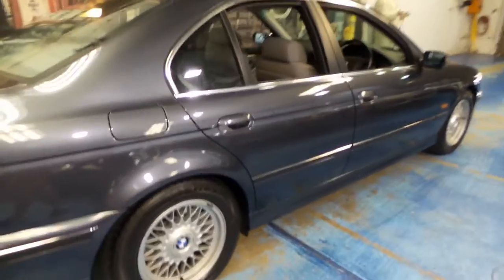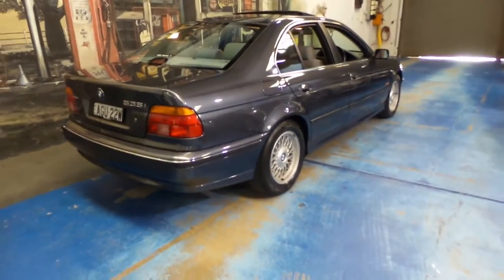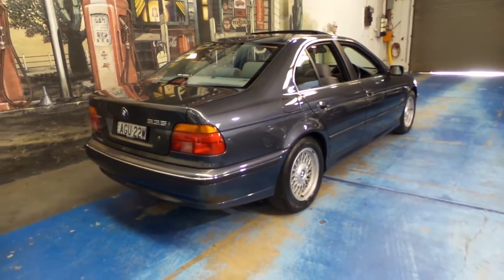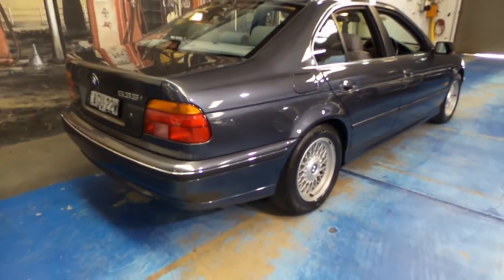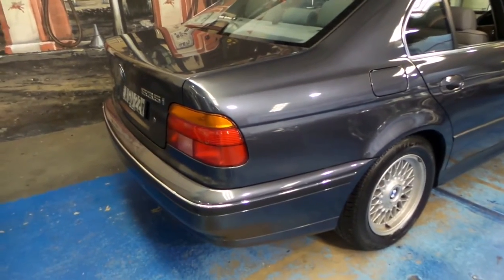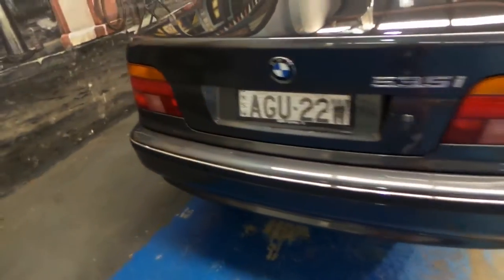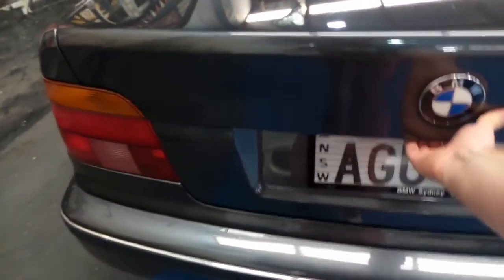This car would suit a collector, or if you want to buy what I think is probably one of the best value cars for around $20,000 you can buy, this is it. It's hard to get your head around how amazing this car really is and how little it's been used over 18 years.